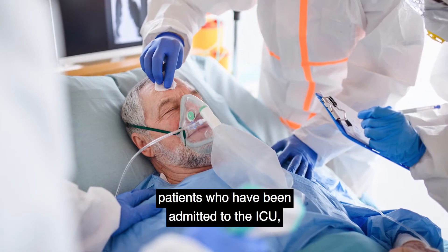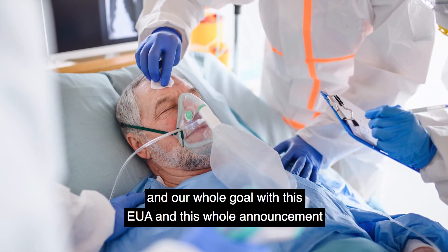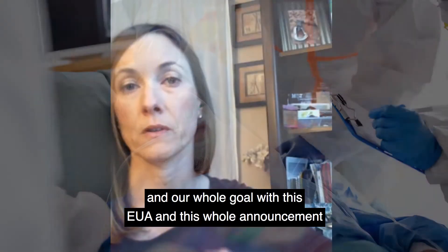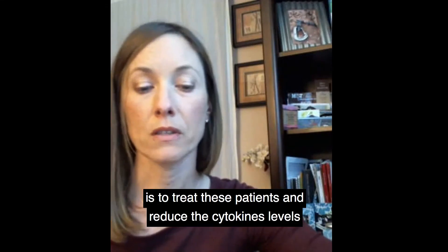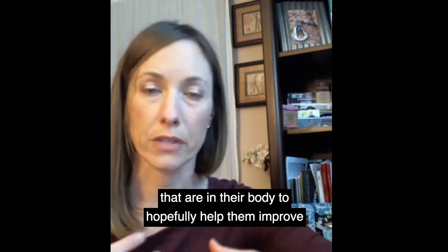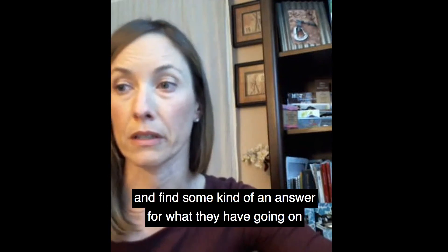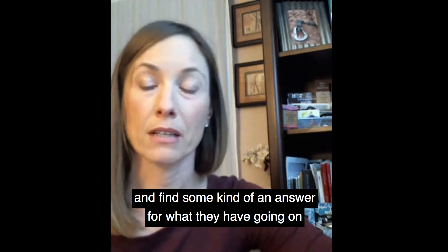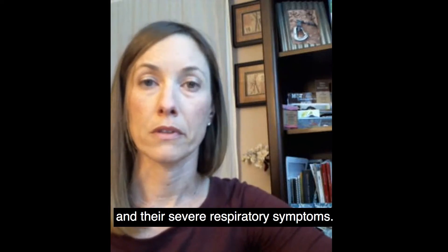These patients are the ones who have been admitted to the ICU — they're in respiratory failure. Our whole goal with this EUA and this announcement is to treat these patients and reduce the cytokine levels that are in their body, to hopefully help them improve and find some kind of answer for their severe respiratory symptoms.